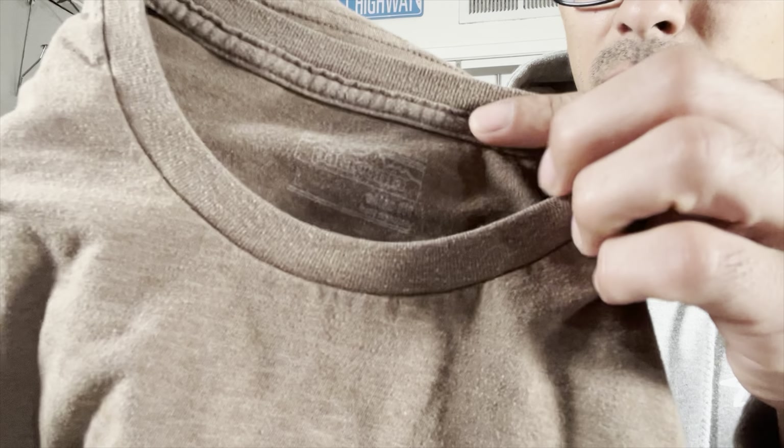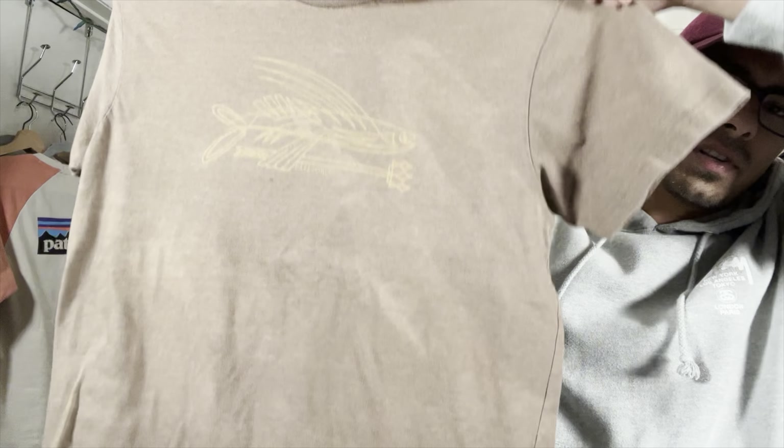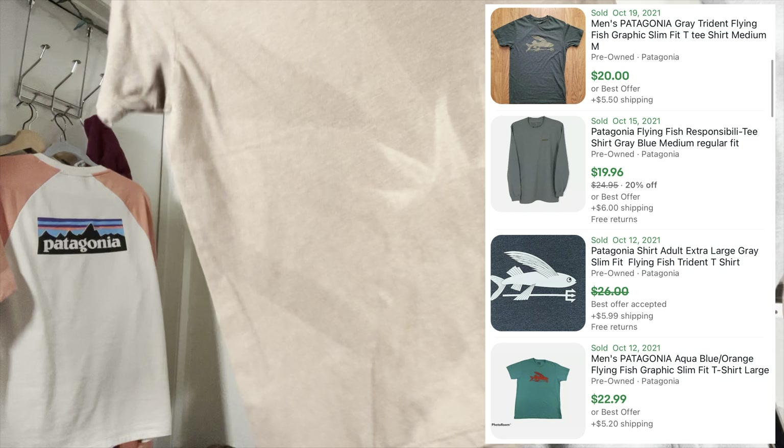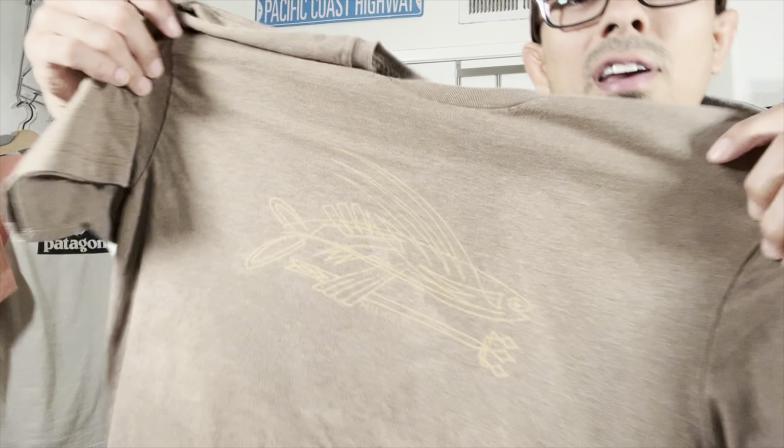Next up, a Patagonia find. We actually picked up two Patagonia pieces — we found three but left one. This one was a little beat from the sun, but I thought it was kind of cool looking. I don't think we'll have any problem getting 15 to 20 bucks for that Patagonia shirt.